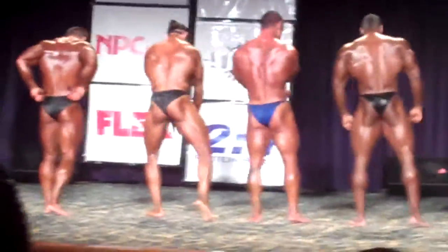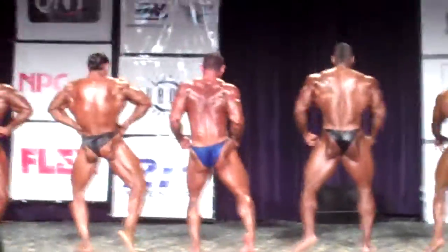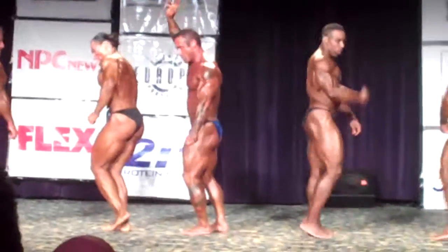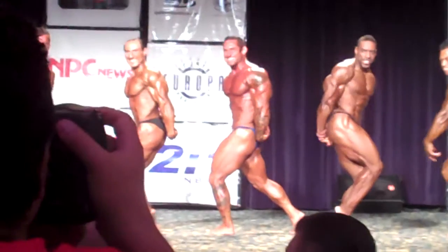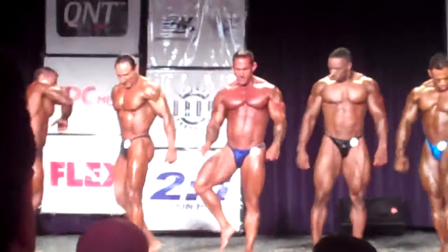Yeah! Triple three! Show them, baby! Thank you! Space! That's funny! Yeah! Triple three! Show them, baby! Show them! Look at that smile! Look at that smile. And down one more time.